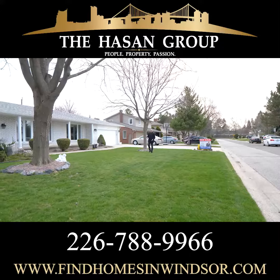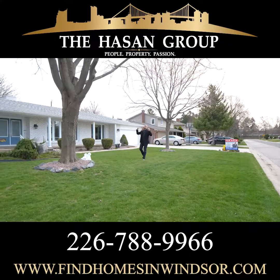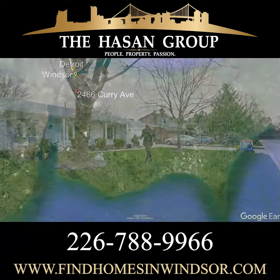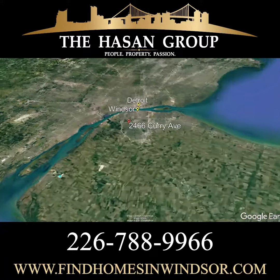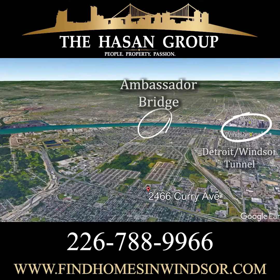Hey guys, how you doing? I'm Sean from the Hassan Group with REMAX Capital Diamond and I want to welcome you to beautiful and insanely sought-after South Windsor. The house behind me, 2466 Curry.